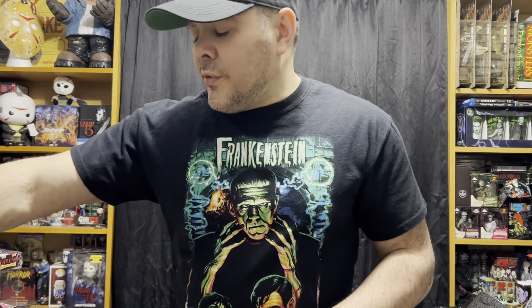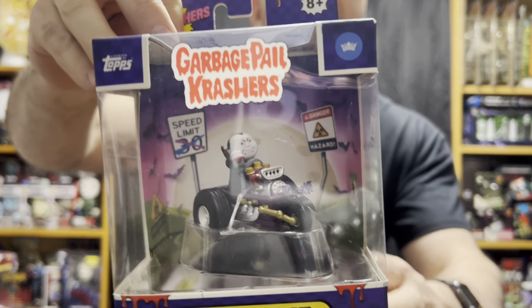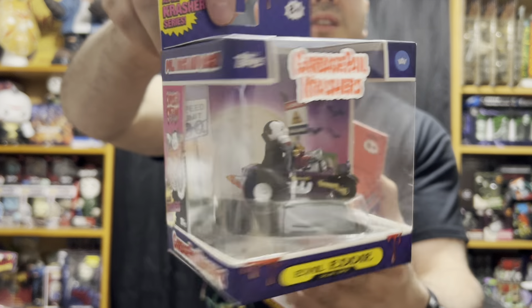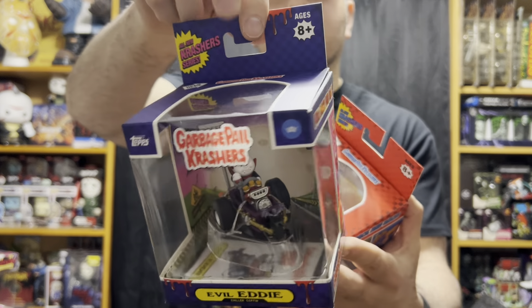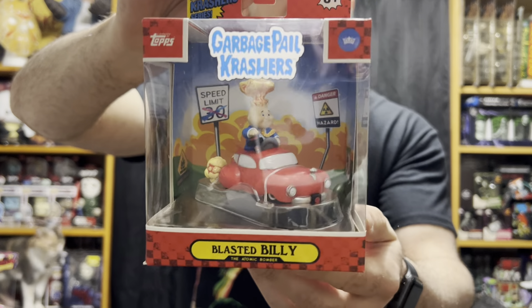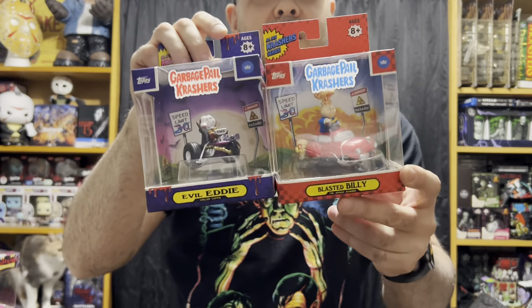Speaking of Walmart — I found these there on clearance. I don't have much Garbage Pail Kids stuff but I do collect the horror items and I have some of the Nasty Nick stuff, so I had to grab this coffin car. But as you can see, it's not Nasty Nick — it is Evil Eddie, which is the alternate name for him. You don't see that too often; Nasty Nick is usually the more popular version. I also have some Adam Baum stuff, so I had to grab his car as well. But same thing — it's Blasted Billy, which I didn't even know was the name. Adam Baum is like the most popular one. These retail at $16 but I got them for $5 each, so that was awesome.